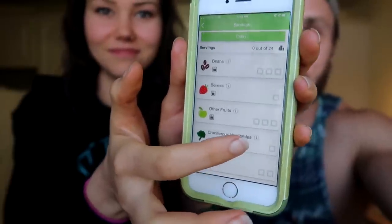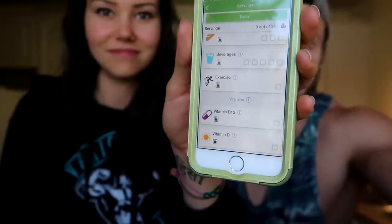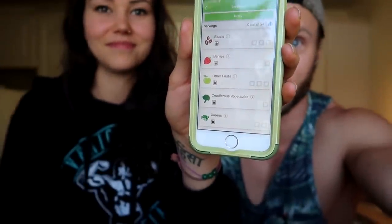Dr. Greger's Daily Dozen is an app he's come out with. The Daily Dozen are basically 12 foods that Dr. Greger has decided are the most impactful foods to positively impact our health. He's made an app where you can easily track those 12 foods and make sure you're getting them into your daily regime. The app is really simple — just got some boxes where you check them off after you've had a serving of that food. He's also got exercise in there and a few other things.